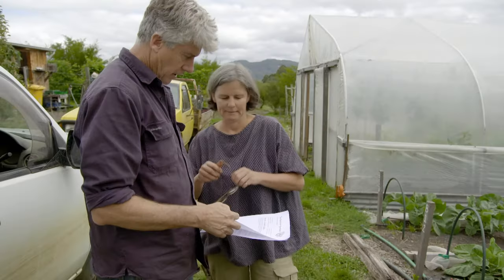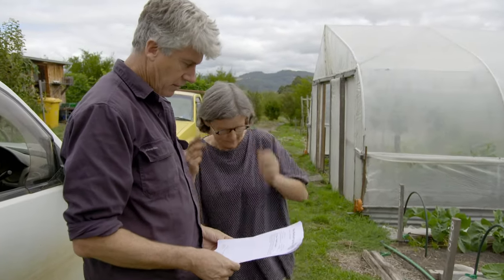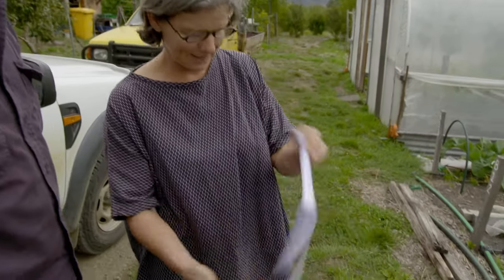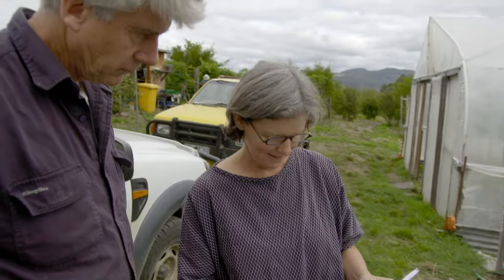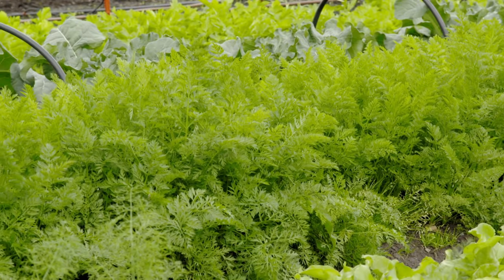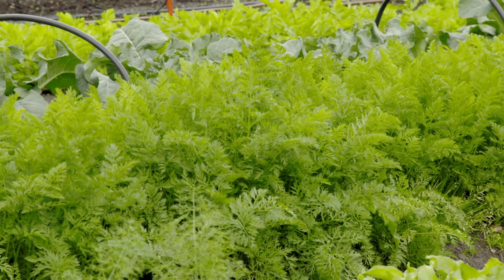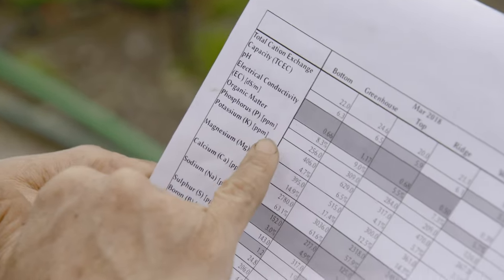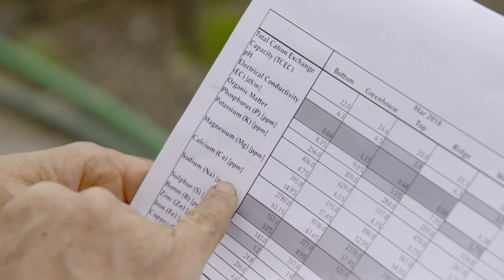Soil tests — it's got the garden and the farm on all of it. The real things we're interested in here is the organic matter. This bit here is the nutrient profile — phosphorus, potassium, magnesium, calcium, all that stuff.